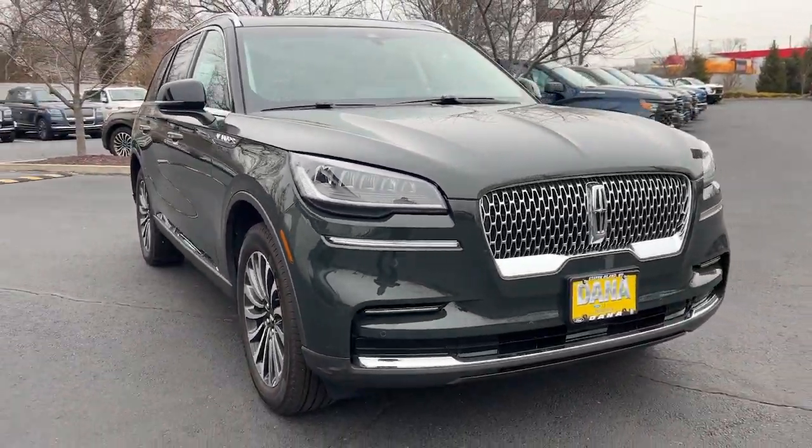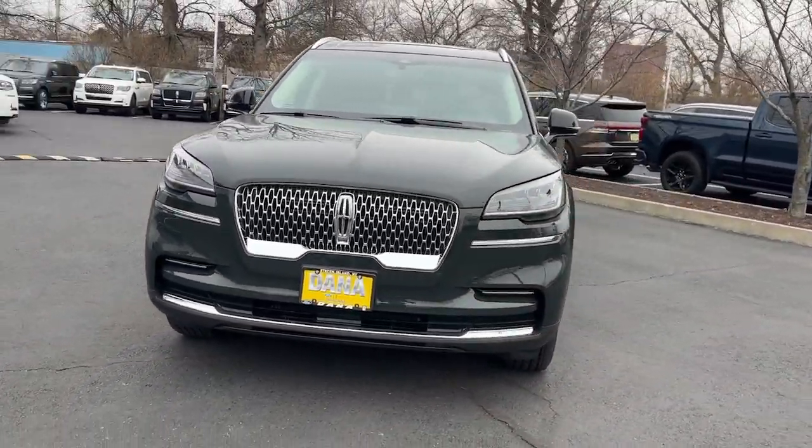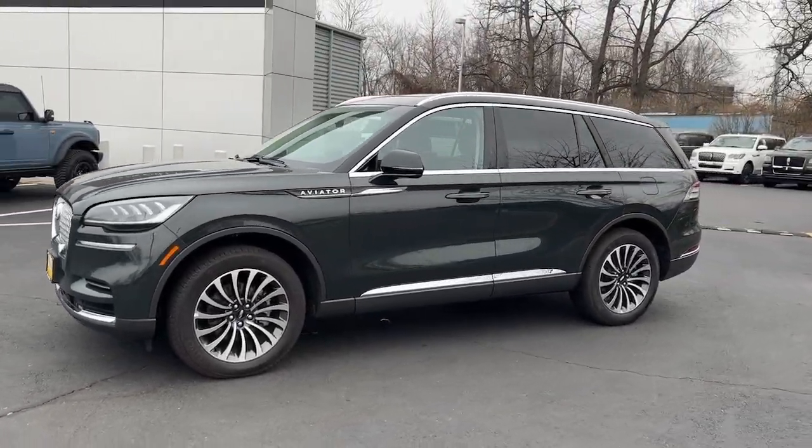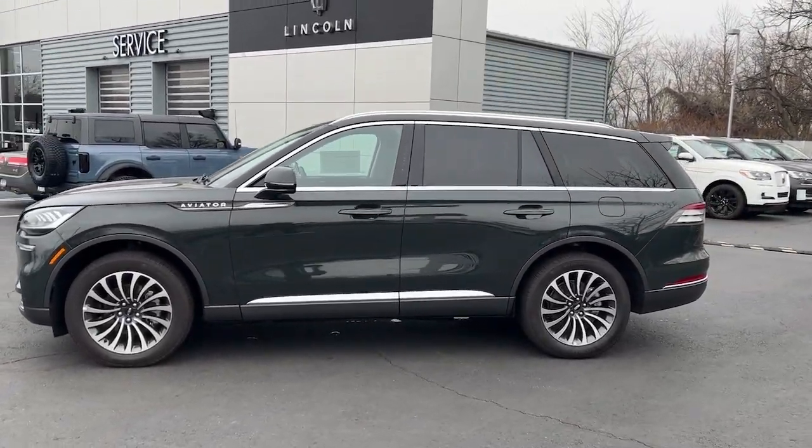Get a feel for the 2022 Lincoln Aviator. With less than 5,000 miles on the odometer, this vehicle provides excellent value.